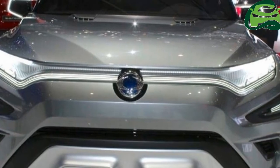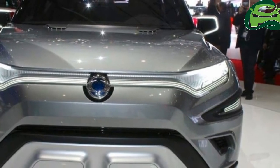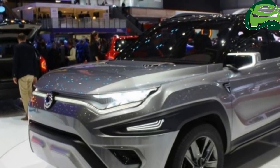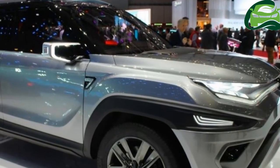Ssangyong is showcasing the new Ssangyong Zavl concept and the 2017 Ssangyong Korando at the 2017 Geneva Motor Show. The Ssangyong Zavl concept is the further developed version of the Ssangyong Zavl concept from the 2015 Frankfurt Motor Show.